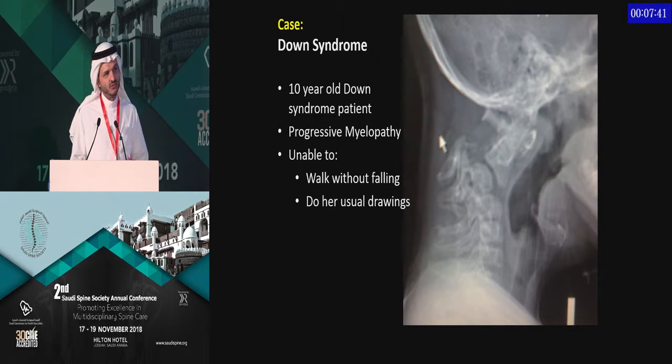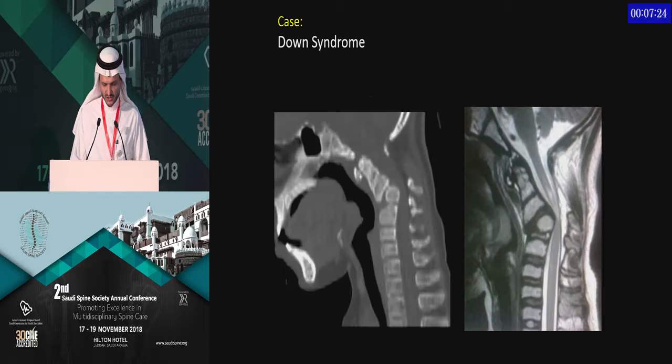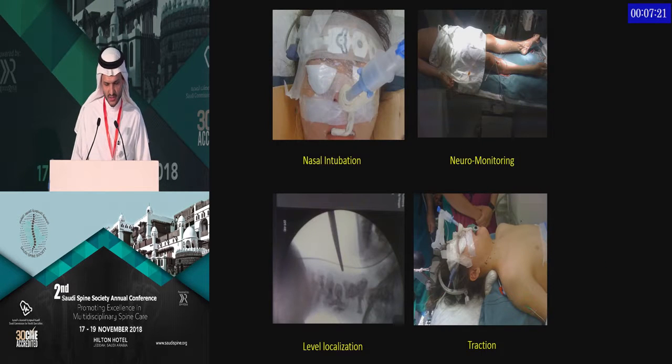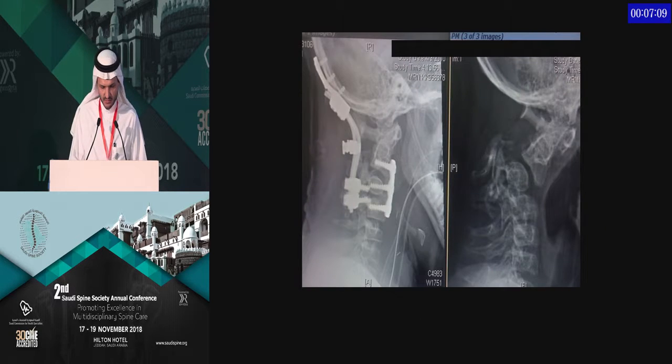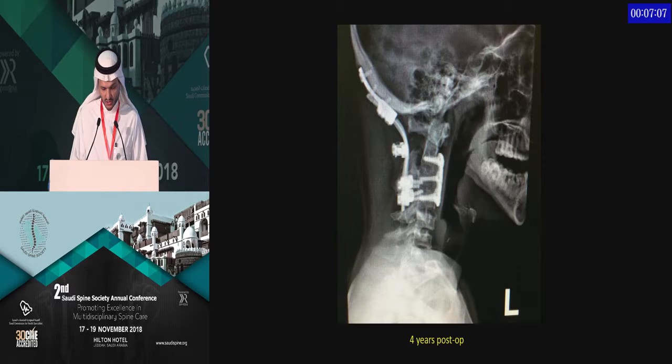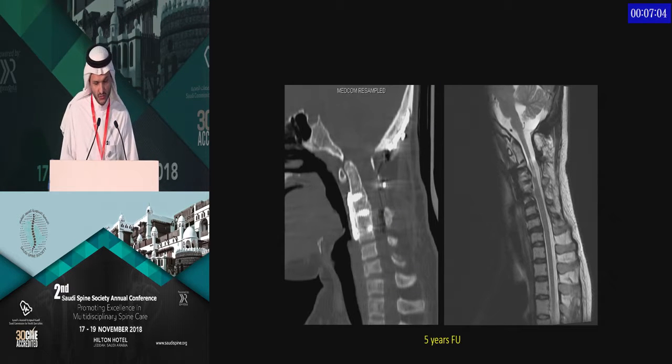Moving on to Down syndrome — I present five cases, many of them presenting with neurological deficit. This 10-year-old child had been struggling with progressive weakness and inability to walk steadily. We treated this patient with a front and back approach, intubating nasally under neuromonitoring, applying intraoperative traction, and correcting using Caspar pins. Then anterior followed by posterior. She went on to develop very good fusion, improved, was able to walk, though with some residual weakness in her hands.